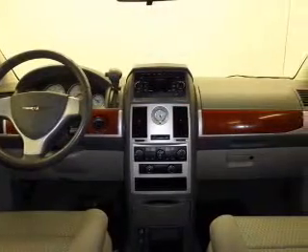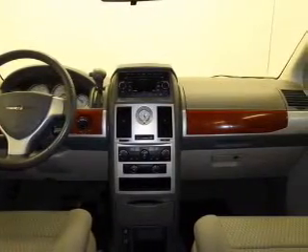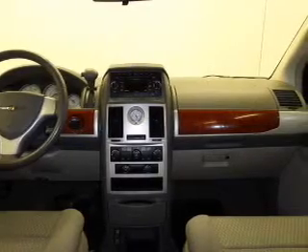Stability control. Low tire pressure warning. Independent suspension. Call today to schedule a test drive.